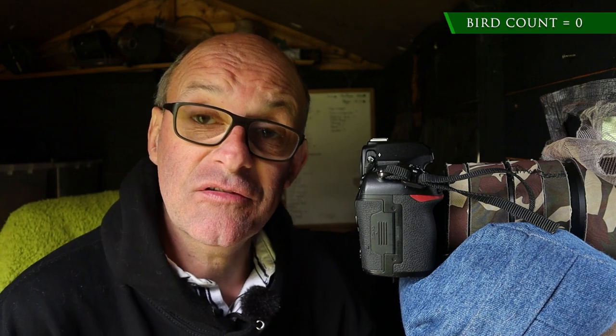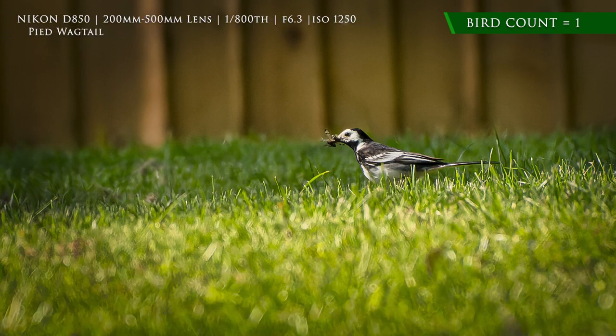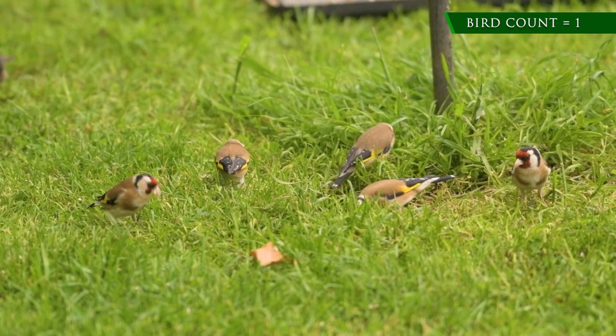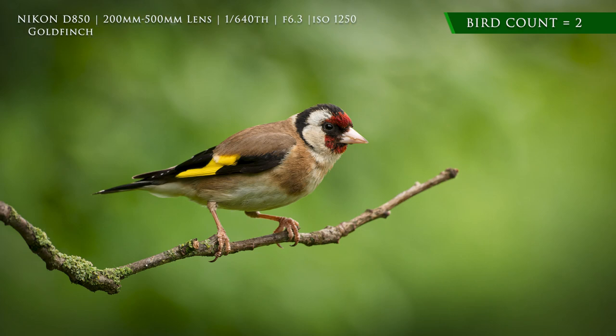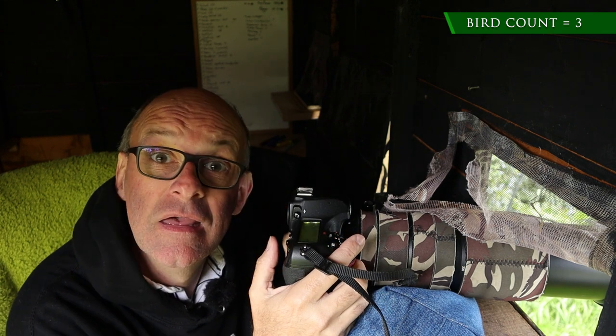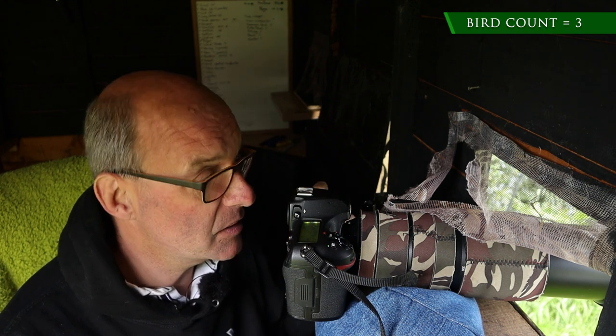I have got off to a really good start so far today. Before I even came out of the house, while I was getting ready, I managed to get a shot of a pied wagtail through the kitchen window on the lawn. Hopefully I might get a better shot of that later. I've only been in the hide for about five minutes and there are already lots of goldfinch appearing, so I've got some shots of those. The tally is going up really quickly and I'm really confident I'll end this morning's session with a really good number.